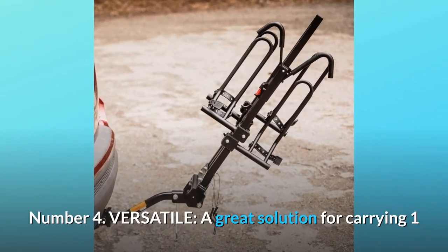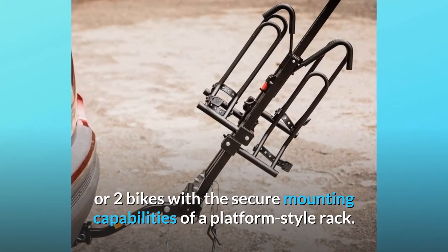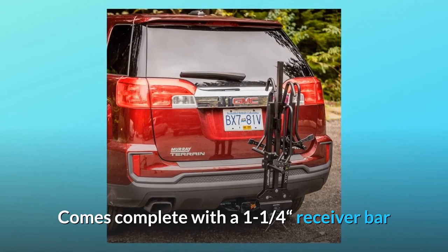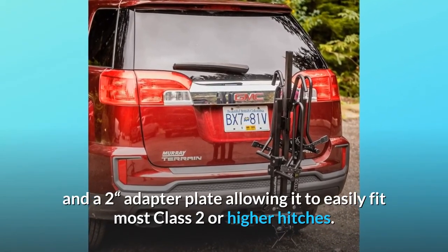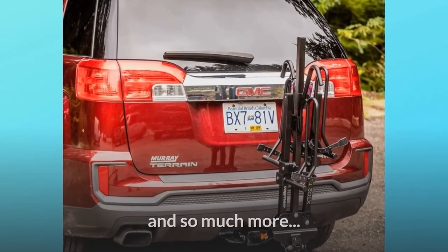Number 4: Versatile. A great solution for carrying one or two bikes with the secure mounting capabilities of a platform-style rack. Comes complete with a 1-1/4 inch receiver bar and a 2-inch adapter plate, allowing it to easily fit most class 2 or higher hitches. And so much more.